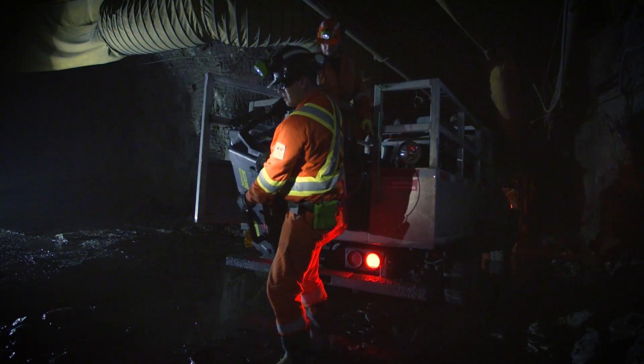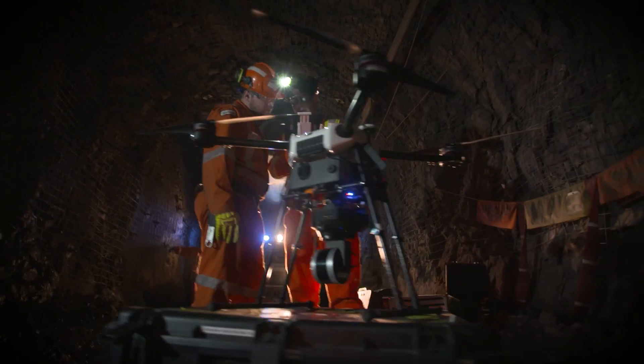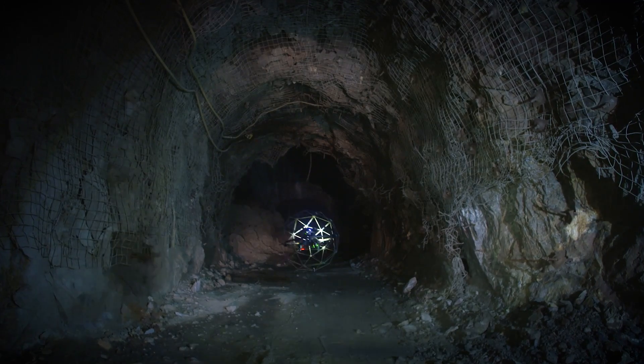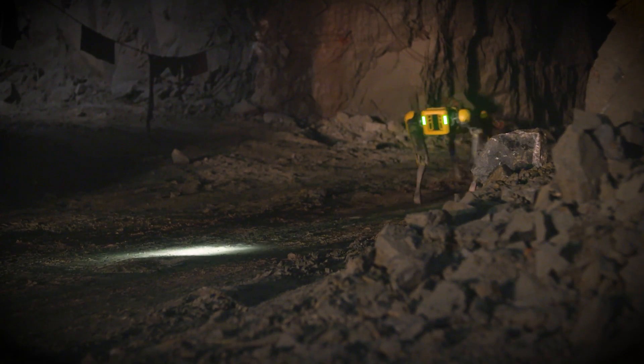I actually found out about Spot through some people that I work with down in Sudbury — a group that specializes in technology underground, things like drones and remote exploration. And that's what led us to this point where we are testing Spot underground.